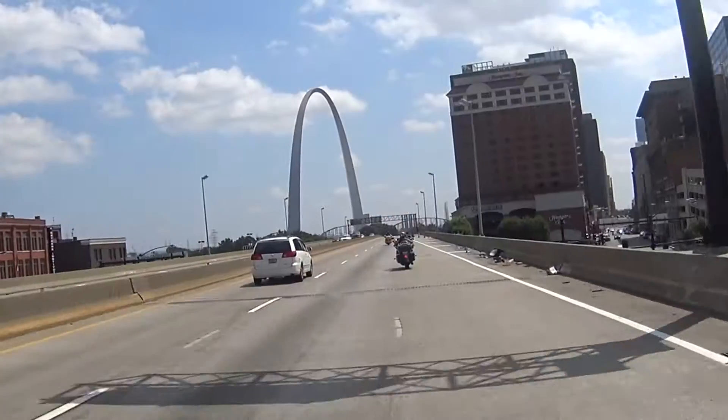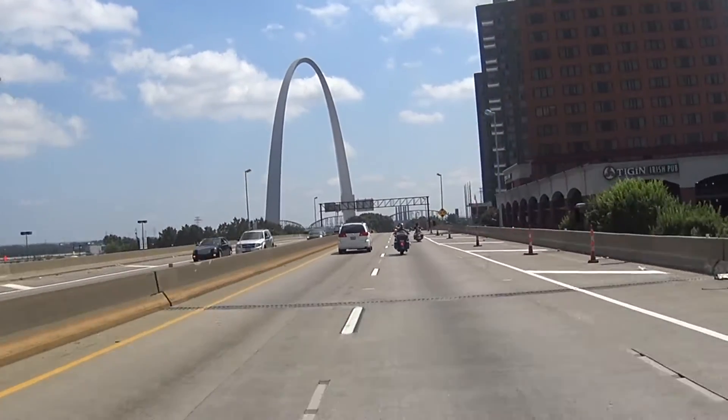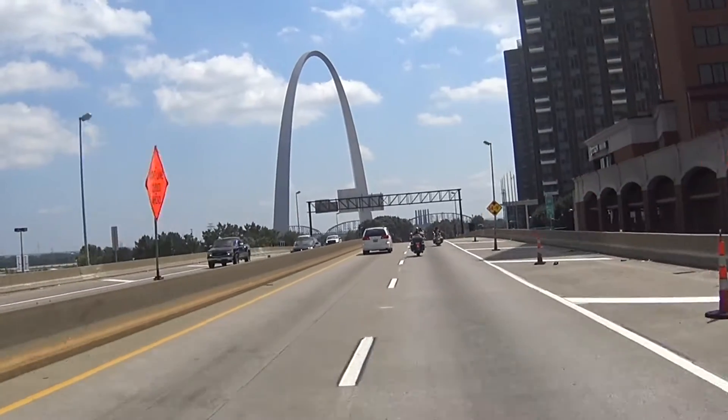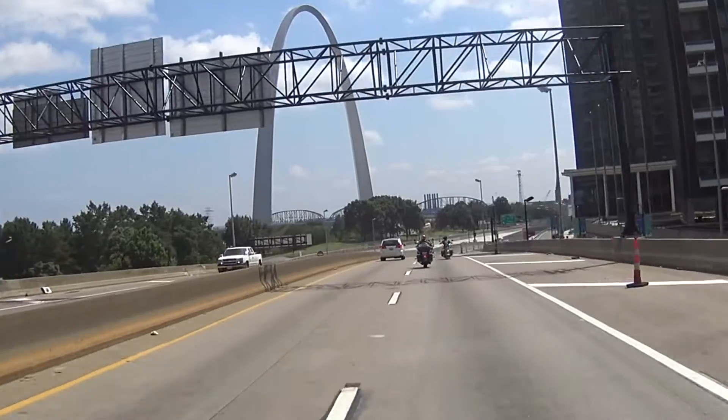The 630-foot-tall Gateway Arch in St. Louis is the tallest man-made monument in the United States. You can take rides to the top, but that looks pretty confining to me and I'm not getting on there.